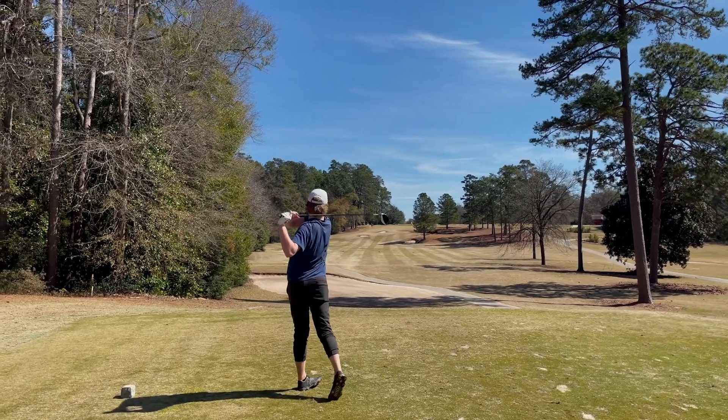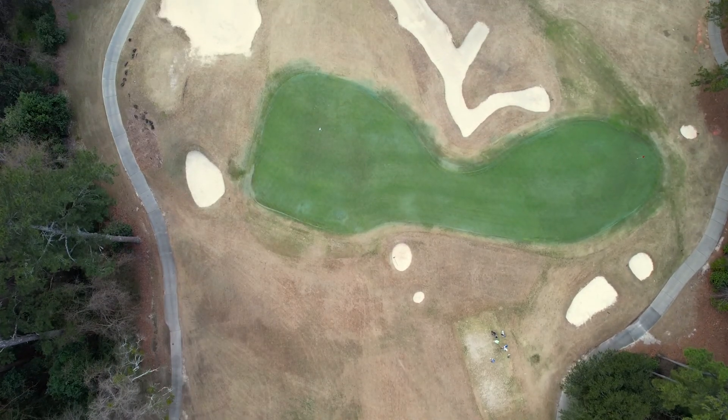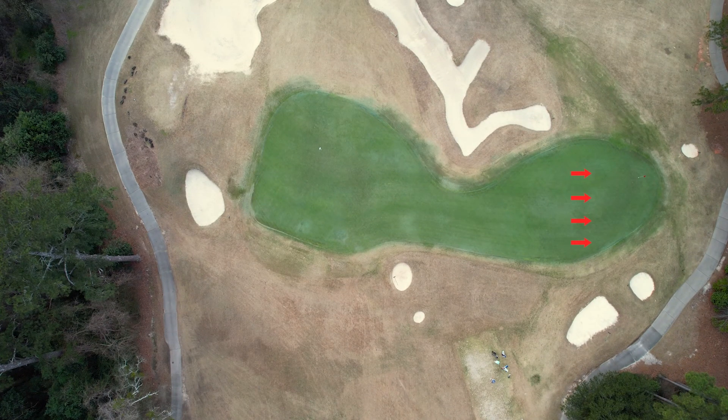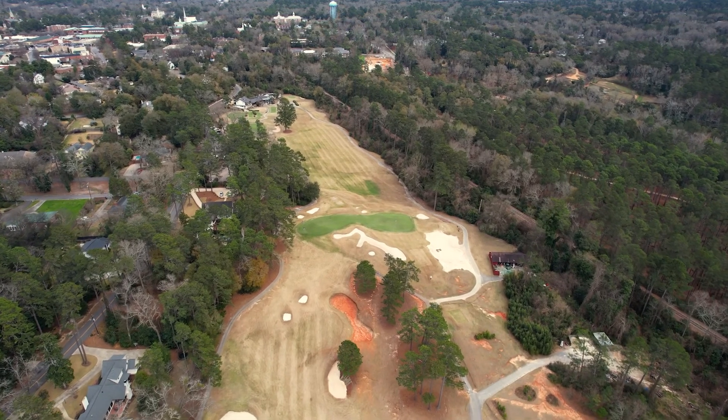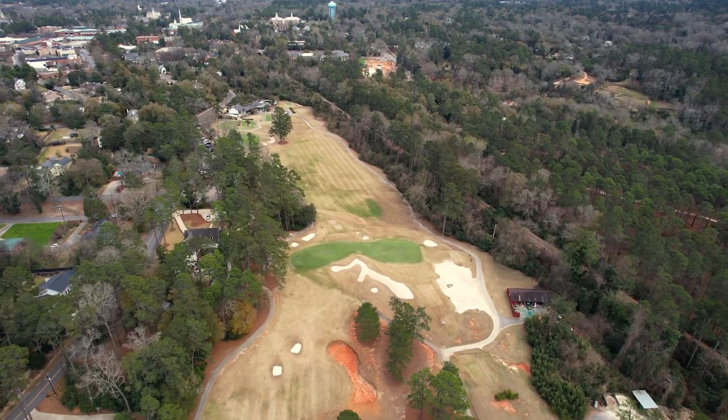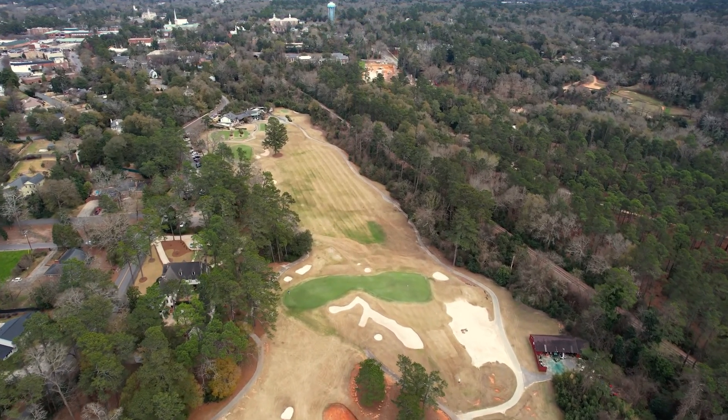Coming back the other way, the 17th hole is protected by a pot bunker and a stark right-to-left slope that punishes errant approach shots. In addition to these unique features the green adds to each respective hole, the green features interior contours that make for difficult and interesting putts on both 1 and 17.